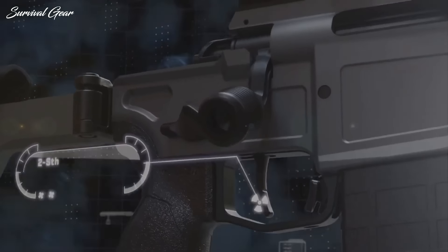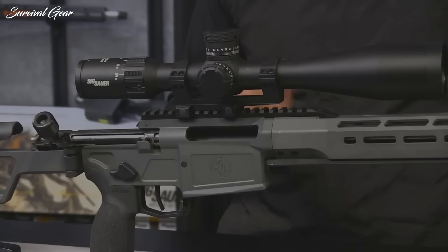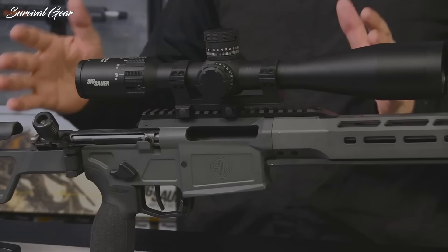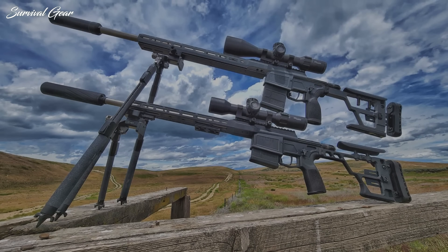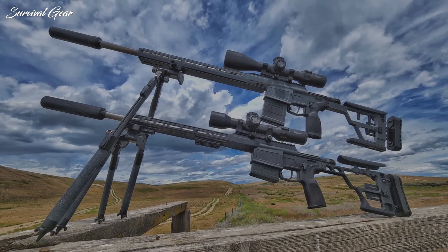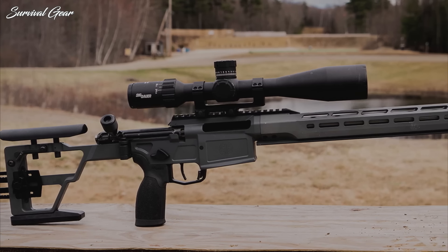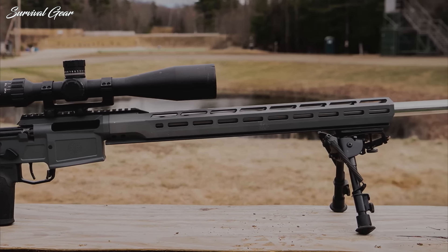Additional features include a two-stage match-grade trigger that can be adjusted from 2.5 to 4.5 pounds, and an ambidextrous paddle magazine release. The Cross PRS is available in 6.5 Creedmoor and 308 Win, ships with two magazines, and is optimized for use with the SIG SLH suppressors and Sierra 6BDX rifle scopes.